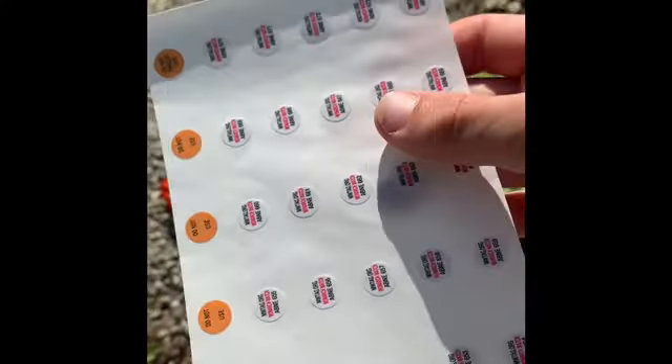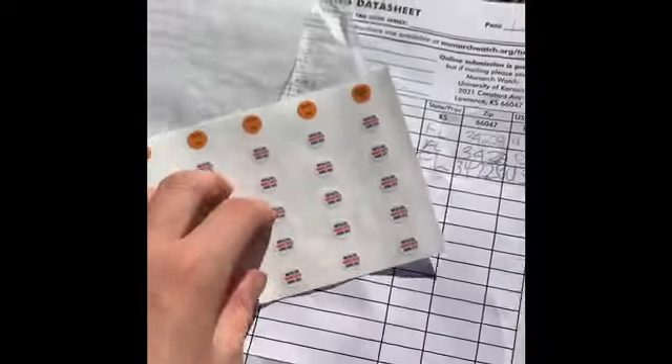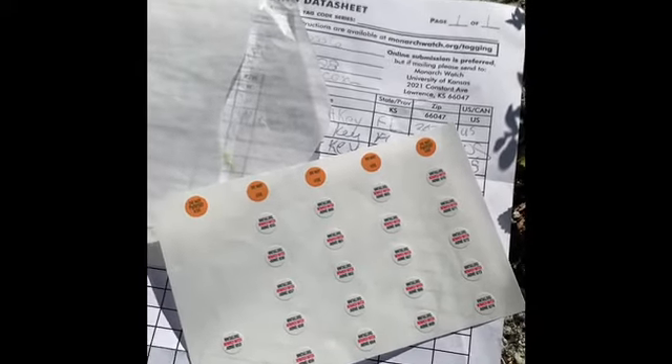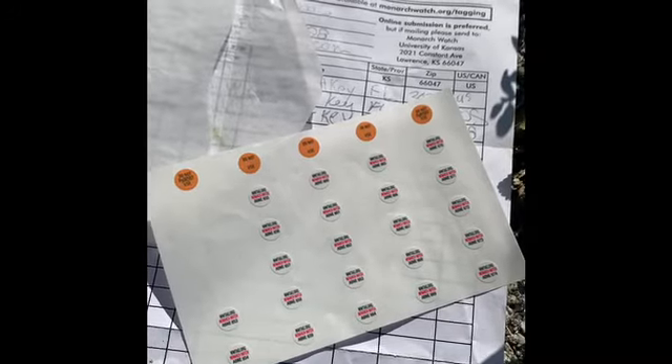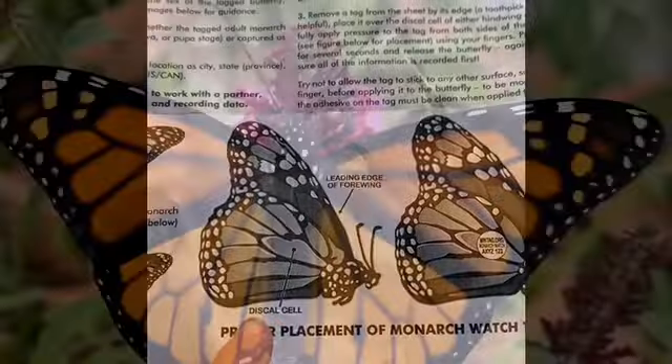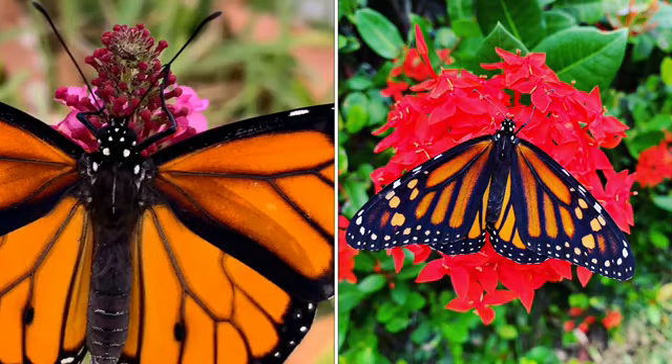And these are the tags. You place these on the butterfly's wing, and then people will go out and look for them in Mexico. You just peel them off and put it on the butterfly's wing. Always put it on the discal cell. For the tagging data sheet, we also have to write down whether a Monarch is a male or a female. The male Monarch has two pouches on its inner hind wings; the female does not have these. And that is how you tell the difference.